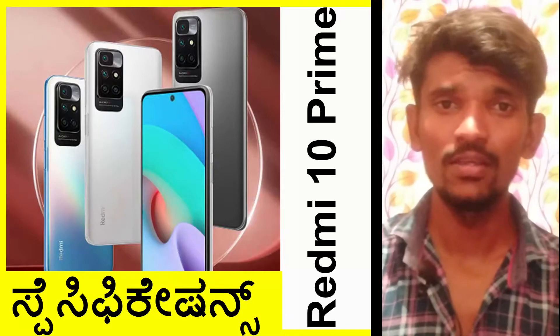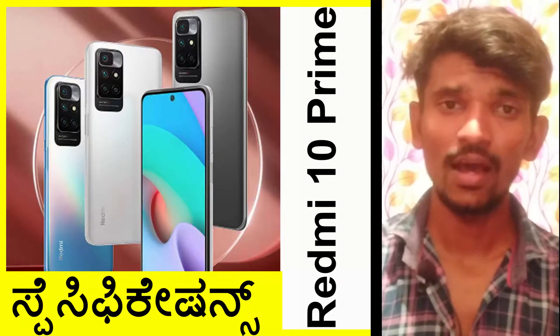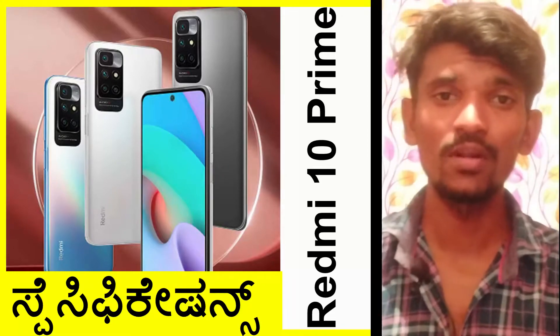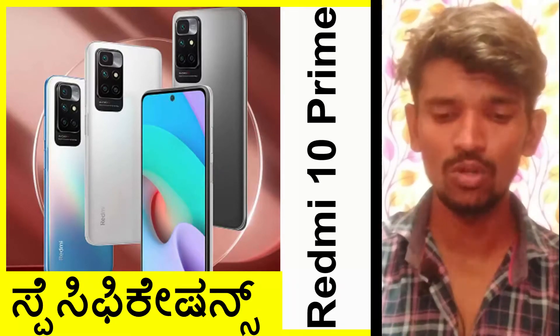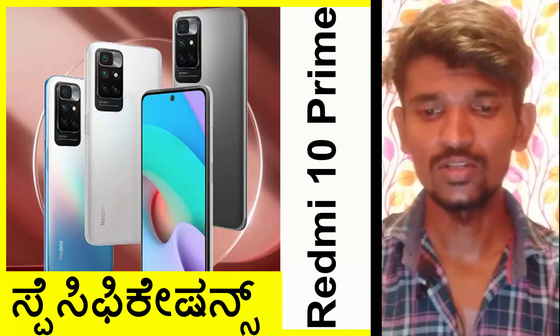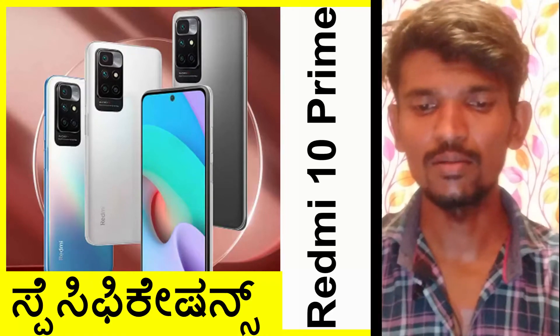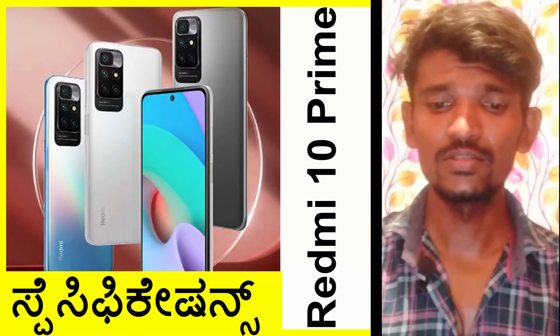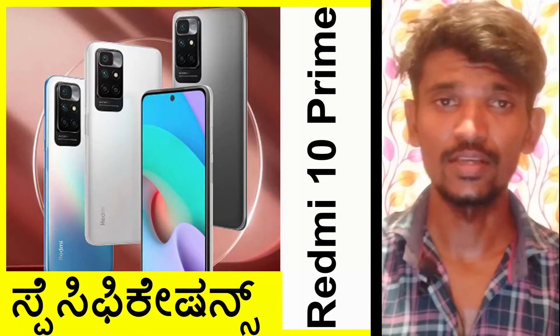This device has a 6.5-inch Full HD+ display with a 90Hz adaptive refresh rate, as you can see here.